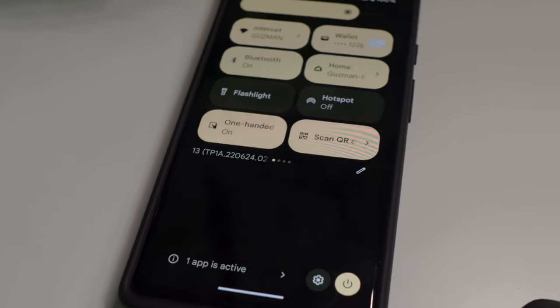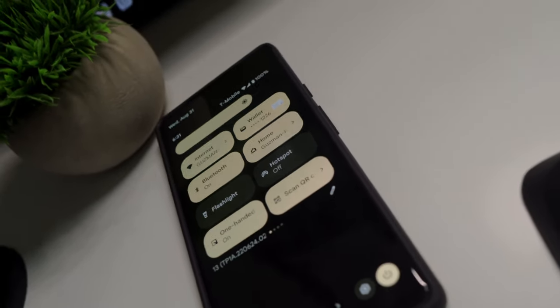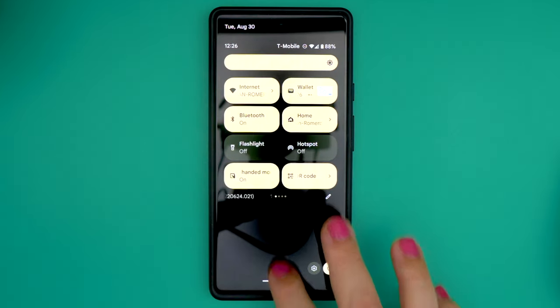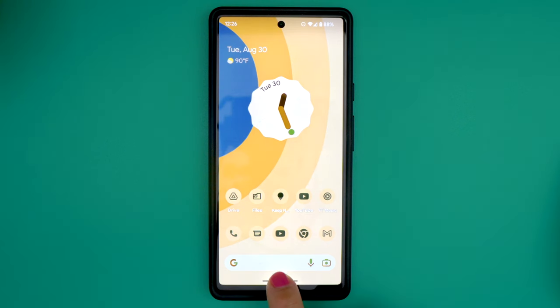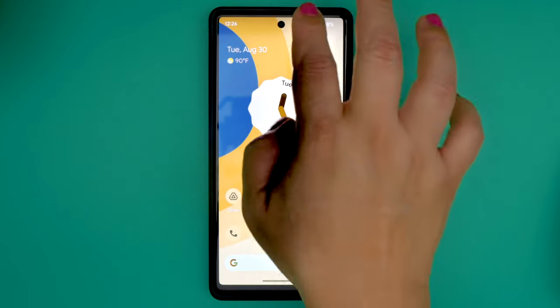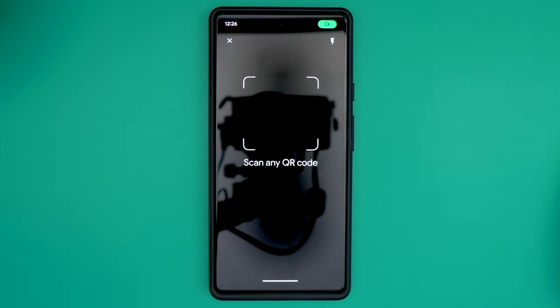Android 13 has added two new tiles to quick settings: one-handed mode and the QR code reader. Previously to enable one-handed mode, you had to dig into your settings, but now you can just use this quick toggle. When you need to use it, just swipe down from the bottom of your screen and your phone's UI will drop down to where those of us with small hands can reach the top. Likewise, previously you had to open Google Lens first to pull up the QR reader, but now you can access it quicker using the quick settings tile.